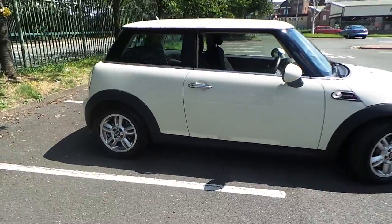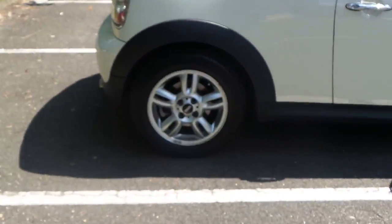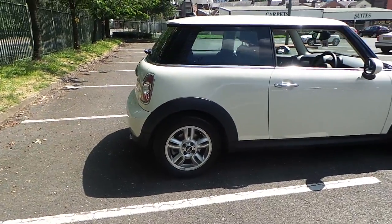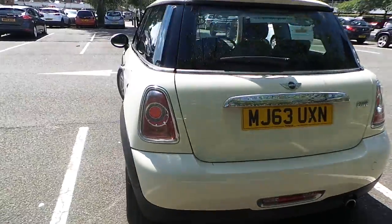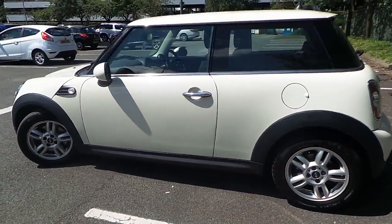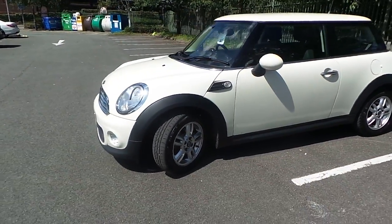There is chrome detailing around the vehicle, alloy wheels, a chrome exhaust pipe, and daytime running lamps as well as front fog lights.